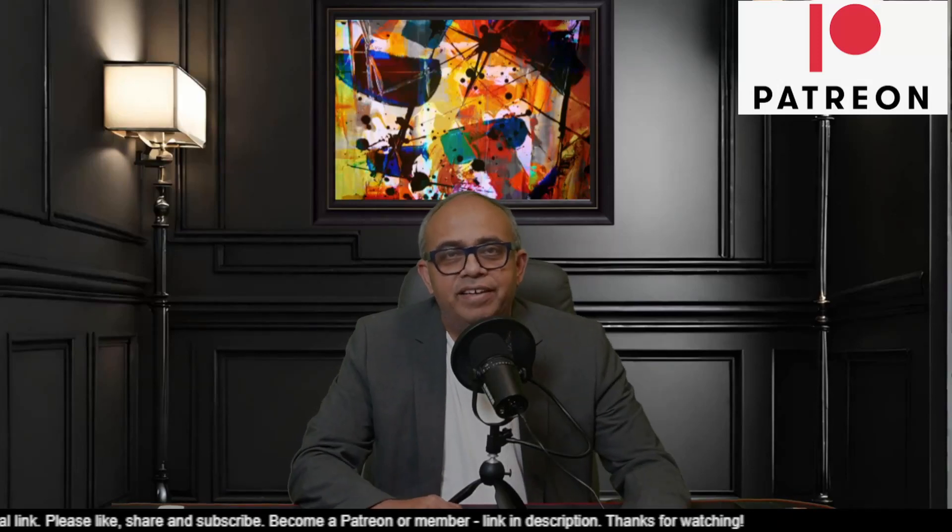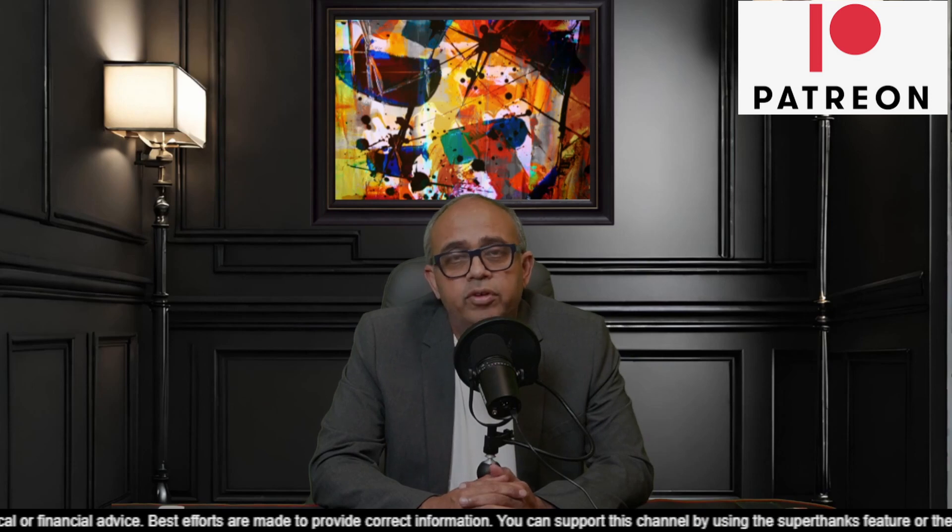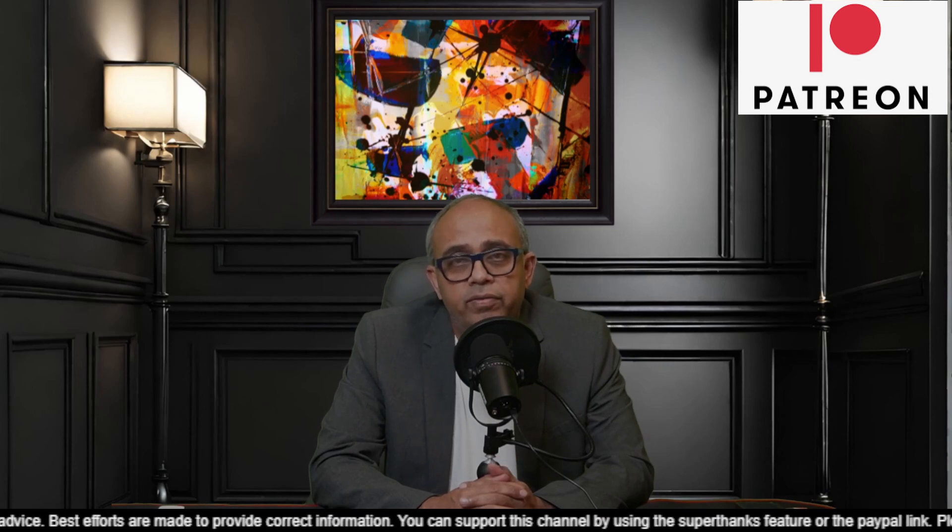Hey all, welcome to ShareTrek. This is Raj here. Friends, today's video is going to be on HIV and I want to talk about dual CAR-T therapy that was aimed at HIV and it has completed a phase 2 study, and I want to talk about the results of that study. That's the reason why I want to do this, and I'm sure you'll also be inspired at the end of this video.